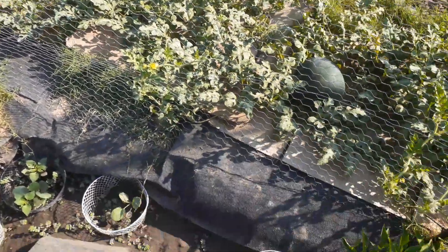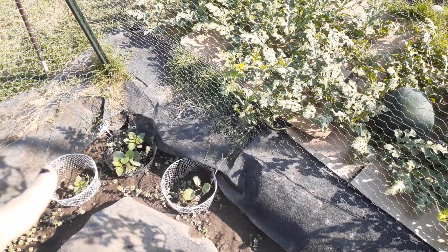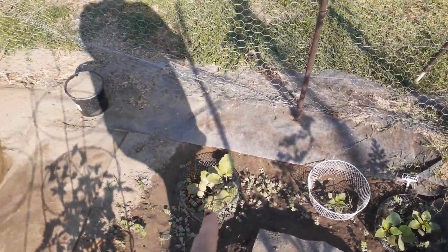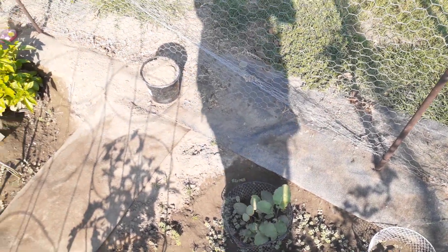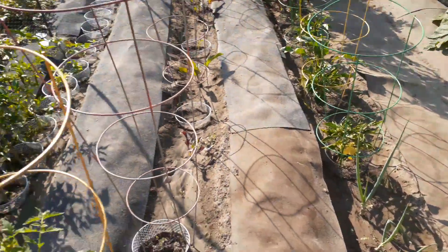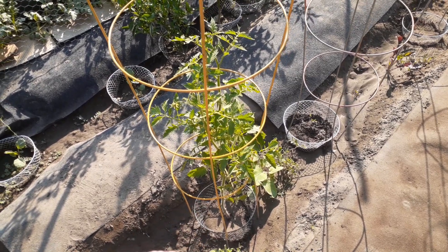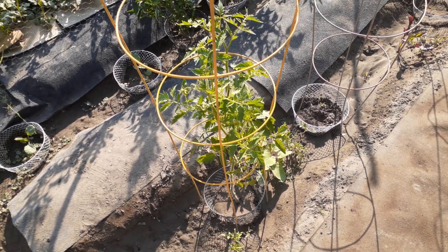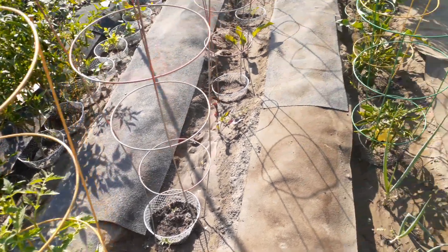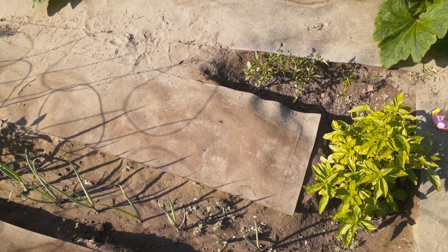Right here I got brussels sprouts in here, I got rutabaga, and weeds that have already grown up from last week — it happened so fast. My tomato plants have come up on their own, probably from a tomato that fell. And I think I see cilantro coming up.